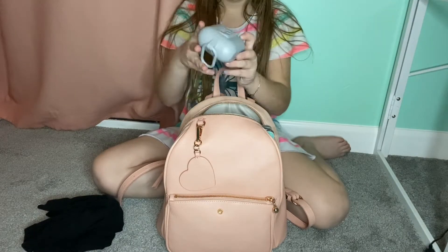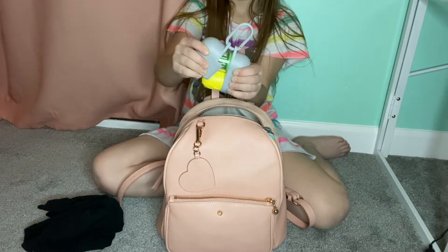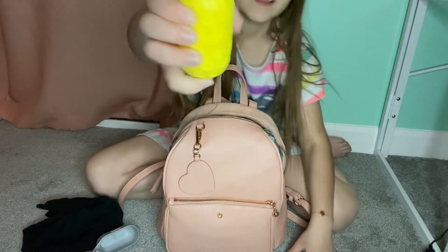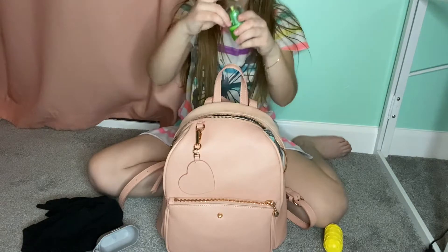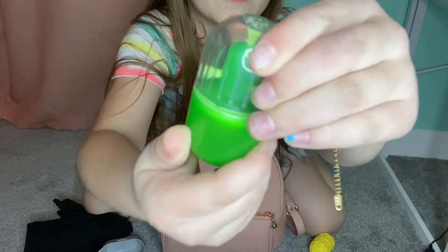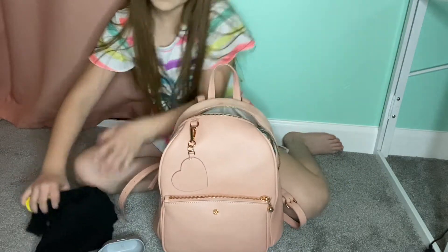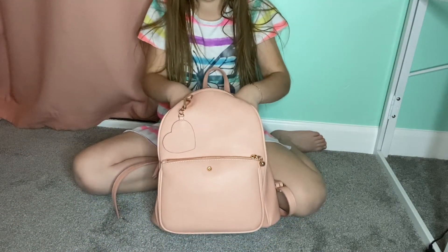I got this thing from my friend today — it's like one of those fidgets. You can open it and just squeeze it. I don't know if you can hear it but it's so cool. You can also just spin it!